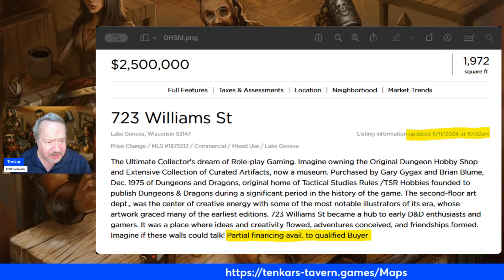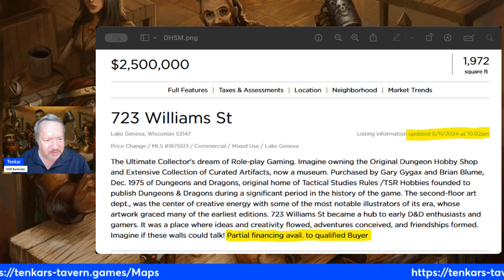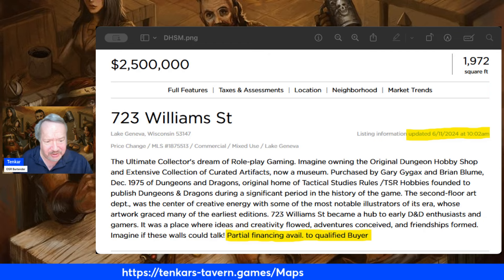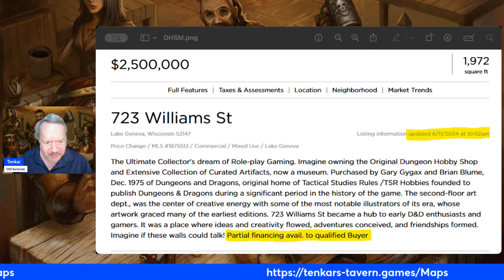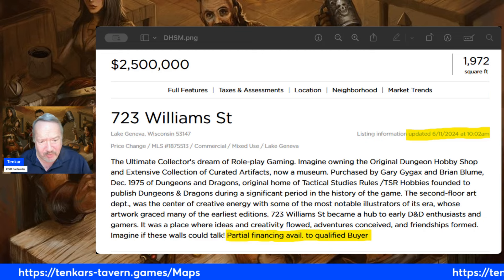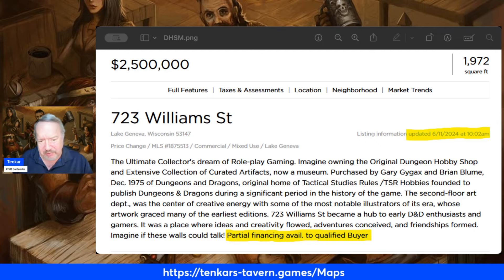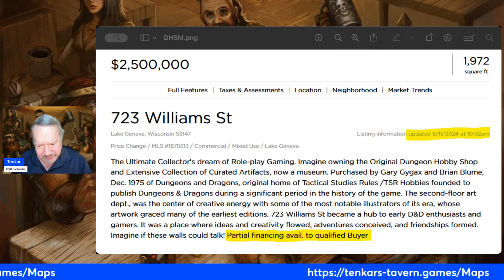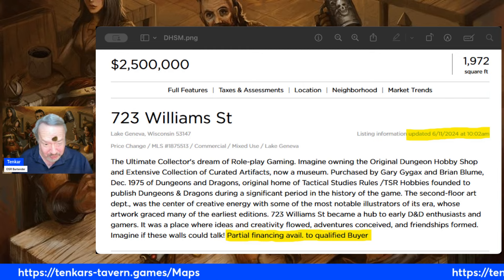The second floor art department was the center of creative energy with some of the most notable illustrators of its era, whose artwork graced many of the earliest editions. 723 William Street became a hub to early D&D enthusiasts and gamers. It was a place where ideas and creativity flowed, adventures conceived, and friendships formed. Well, that's actually a nice sentence. Imagine if the whole thing sounded like that. Imagine if these walls could talk.